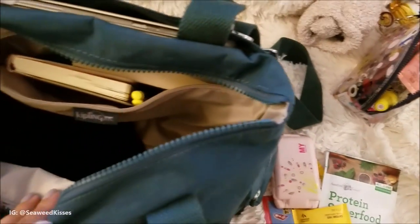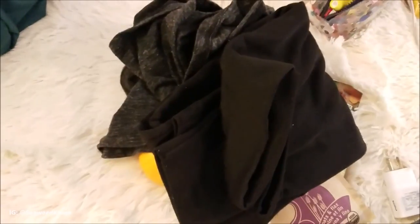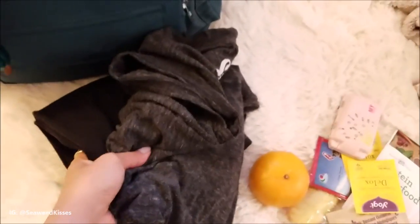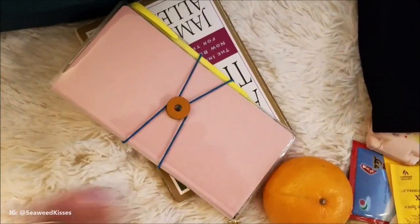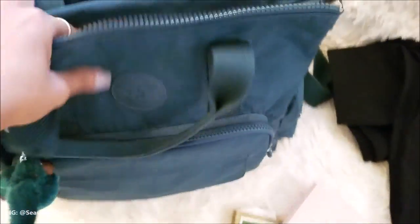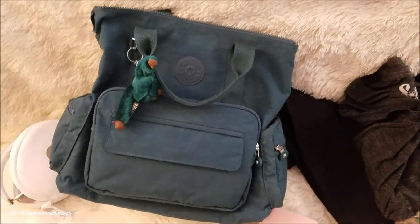Some fuzzy socks just in case it gets cold in the airport — but now that it's fall I'm going to be wearing shoes with socks, so that doesn't really matter anymore. The last item in here is clothes — I'm just going to pack some leggings and a t-shirt, so that way if there's a long layover or if I miss my flight, I just have an extra pair. And of course can't forget my planner, which is my Hobonichi Weeks, and then a book to read. All of these items fit in this humongous backpack tote from Kipling.